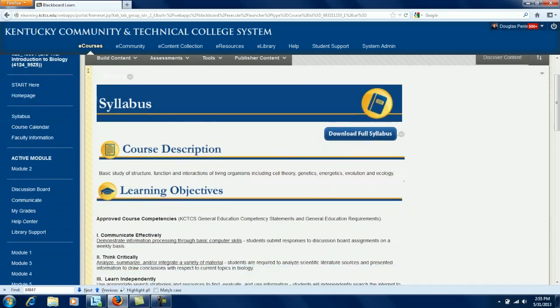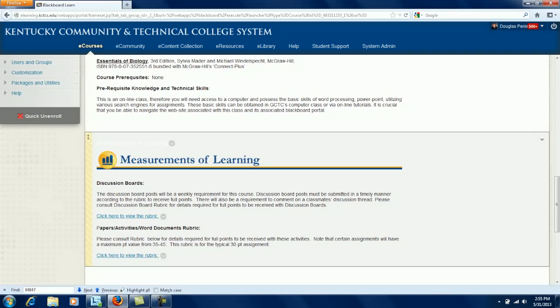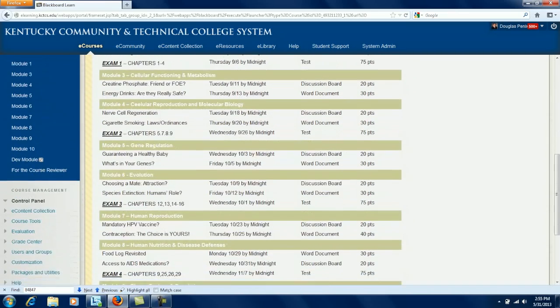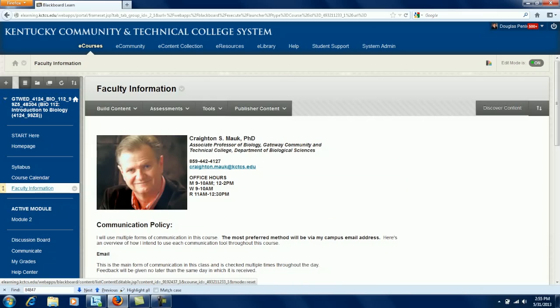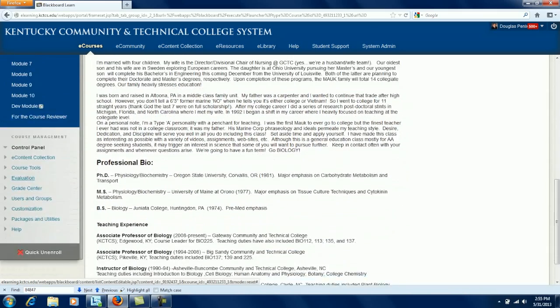Next is the syllabus. A quick-look online version is displayed, as well as a downloadable full syllabus. Course calendar provides a one-click overview of what is due each week, when it is due, and how many points each assignment is worth. The next link, faculty information, is where students see communication preferences and general information about the facilitator.